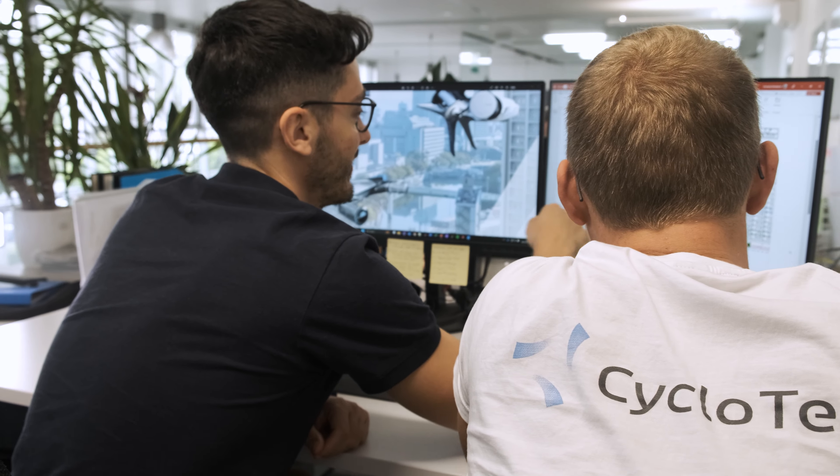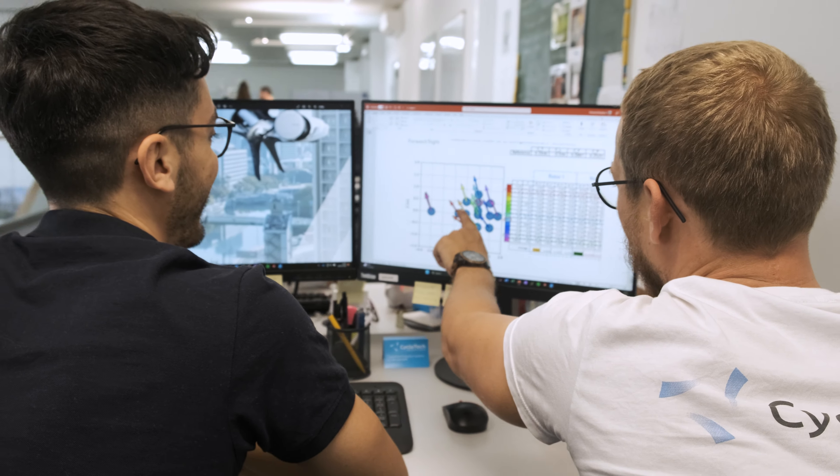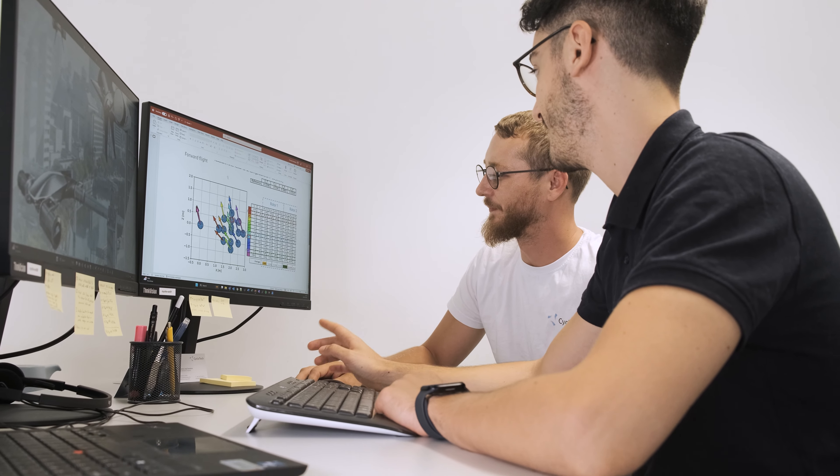Using cyclo rotors as a propulsion system opens up completely new ways to configure and design an air vehicle, and we will see completely new breed of aircraft coming alive.